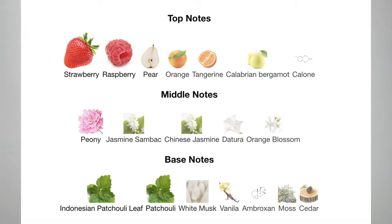Next, YSL Mon Paris — I love this fragrance. It wasn't a love at first sniff, but after two seconds of spraying it on, you have nothing but good things to say. It smells very unique with a very distinct profile. It's fruity but not overly fruity. The top notes are strawberry, raspberry, pear, orange, tangerine, bergamot, and datura. The middle notes are peony, jasmine sambac, Chinese jasmine, and orange blossom. The base notes are Indonesian patchouli leaf, white moss, vanilla, ambroxan, moss, and cedar.